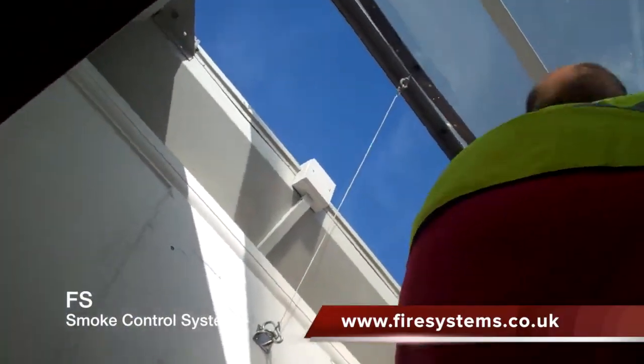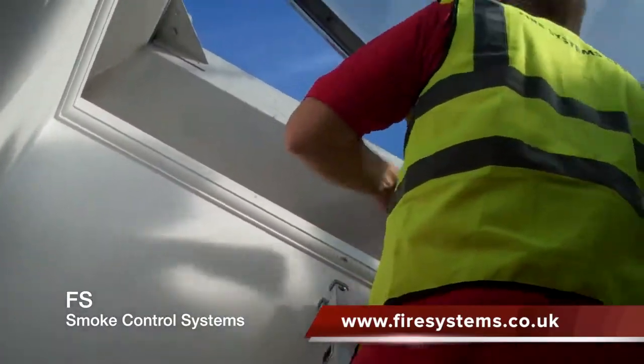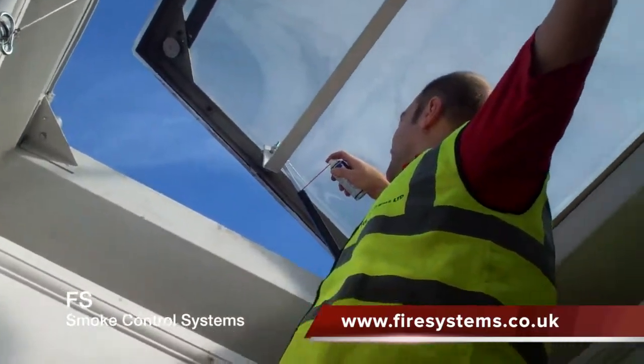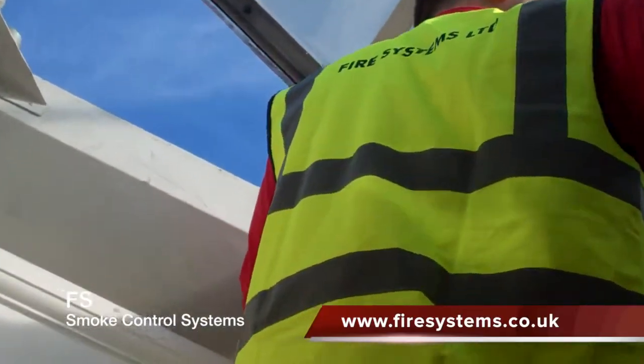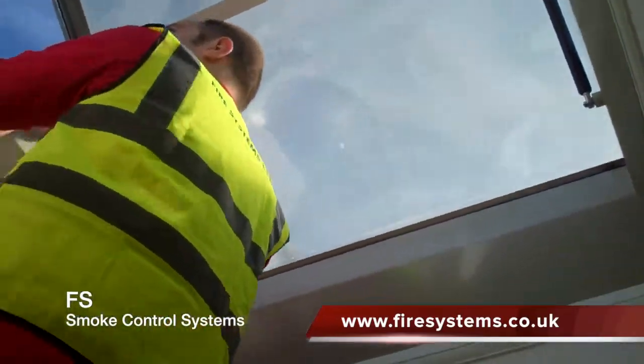However, what we have observed in many buildings, especially residential apartment blocks, is that smoke control systems — whether smoke vent windows or doors — are failing due to a lack of maintenance. We ask ourselves why is this? We believe it is down to cost.